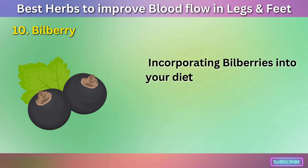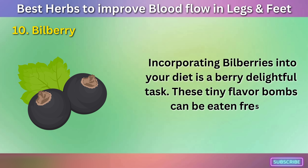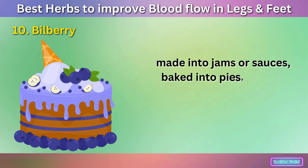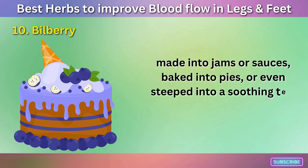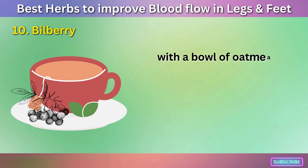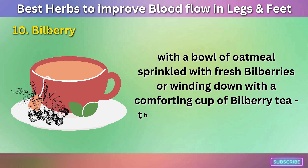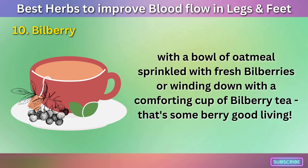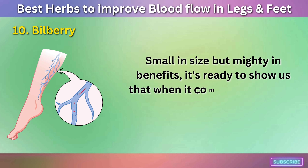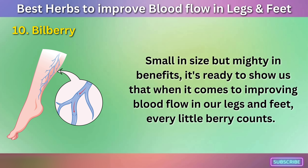Incorporating bilberries into your diet is a very delightful task. These tiny flavor bombs can be eaten fresh, made into jams or sauces, baked into pies, or even steeped into a soothing tea. Imagine starting your day with a bowl of oatmeal sprinkled with fresh bilberries, or winding down with a comforting cup of bilberry tea. Small in size but mighty in benefits, bilberry is ready to show us that when it comes to improving blood flow in our legs and feet, every little berry counts.